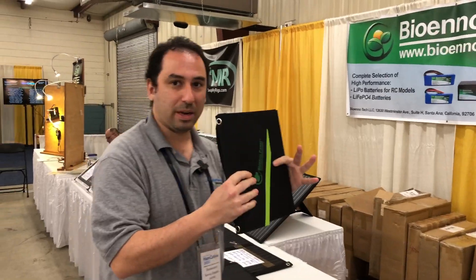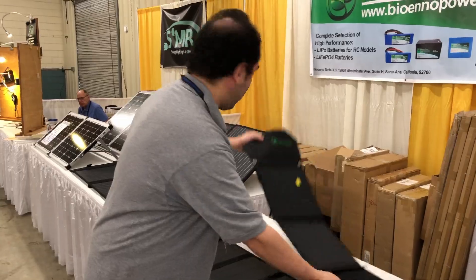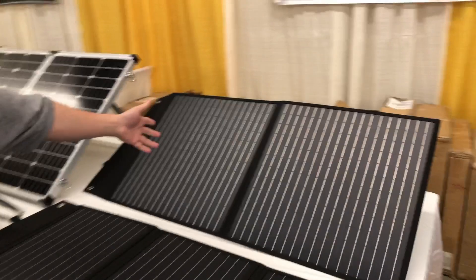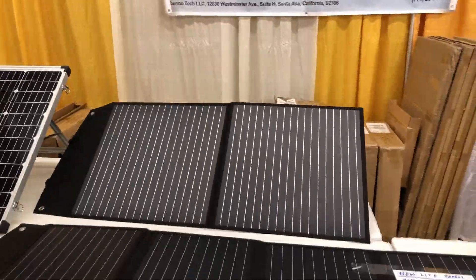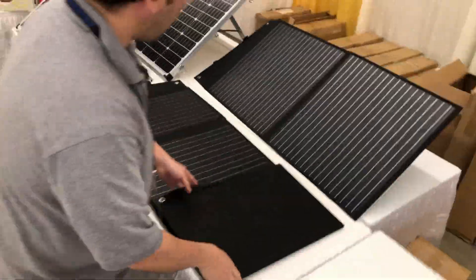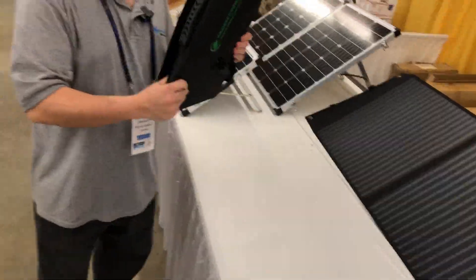It's very portable, like a little book that goes into your backpack. We also have larger ones. Over here we have an 80 watt version of the panel that puts out about 4 amps of charge current, and then we have a 100 watt version that puts out about 5 amps of charge current. All of this stuff is very compact, very portable, very easy to use.